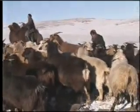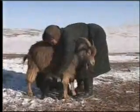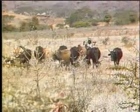Drought and uncertainty make the lives of nomadic herders a constant struggle. Scientists can now use 21st century tools to help indigenous herders manage their livestock from Kenya to Mongolia and now to Afghanistan.